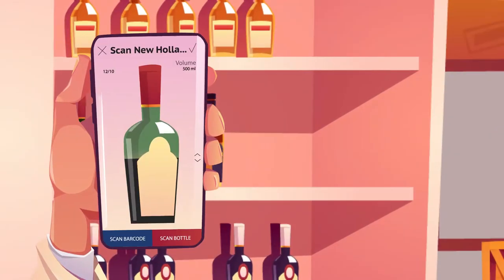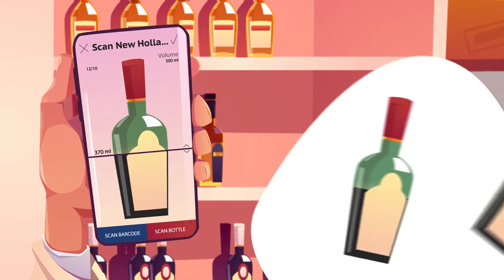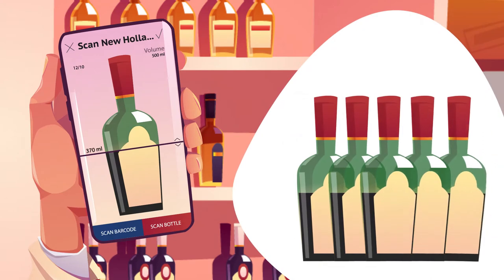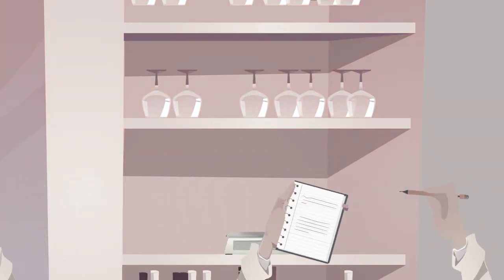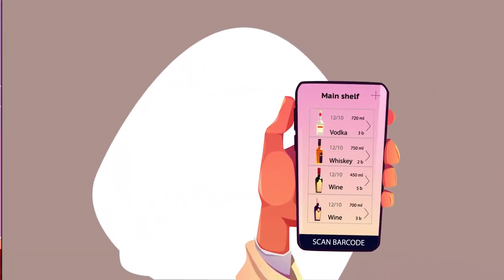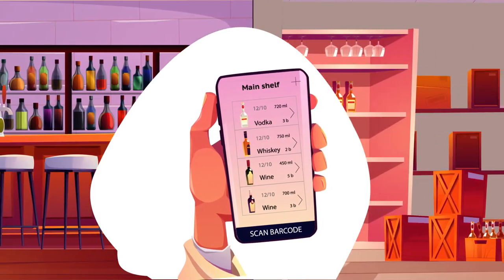Just point the phone camera at the bottle and Bottle Queue will automatically detect and save the beverage quantity in the database. To perform a stock-take now, you don't need to spend hours measuring or weighing bottles. With Bottle Queue, you can set up your virtual shelves for simple record-keeping of your bar and storeroom inventory.